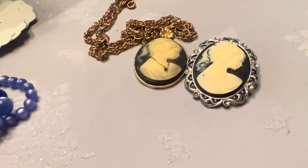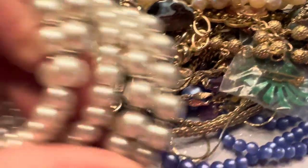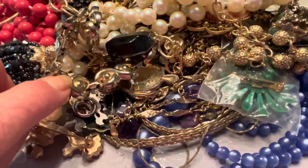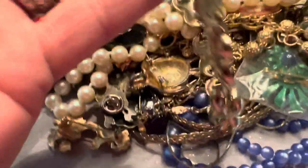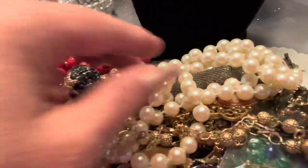Another cameo pin — let's put that over there, also in black. This is a memory wire bracelet with faux pearls. And this is a gold tone choker with a fold-over clasp. So far so good.